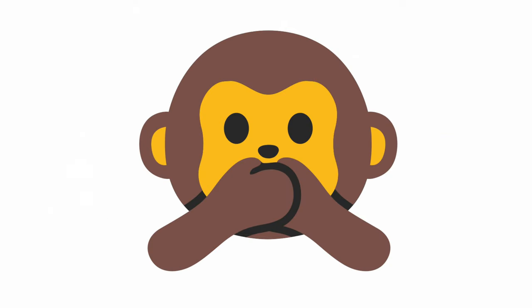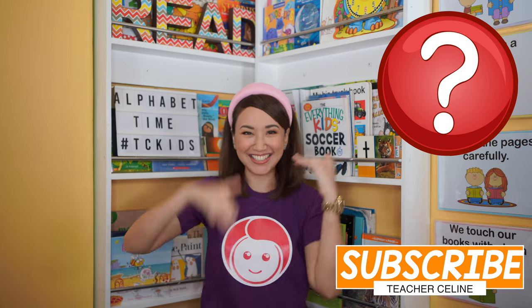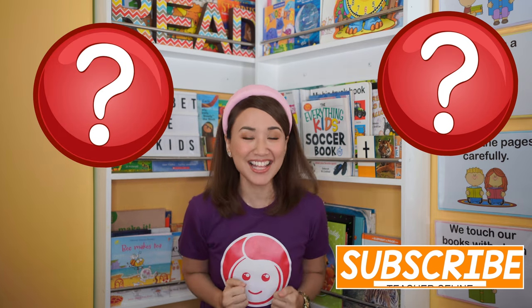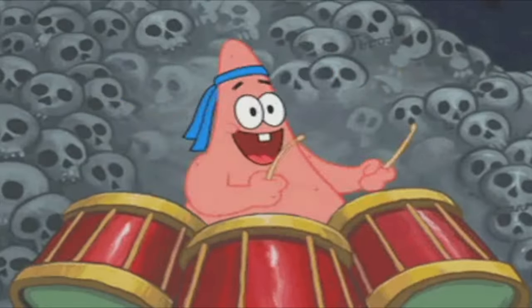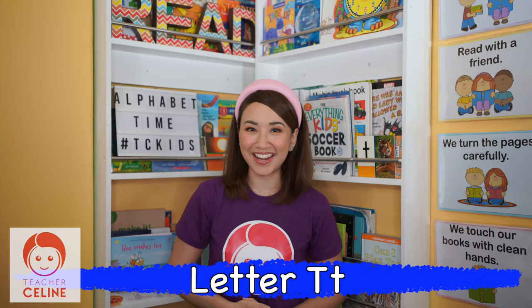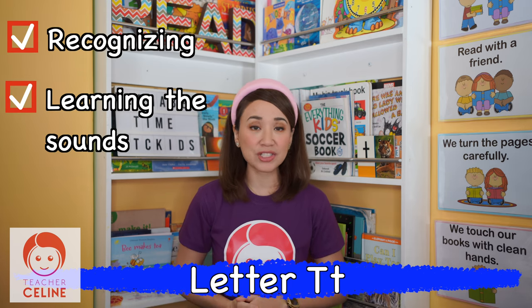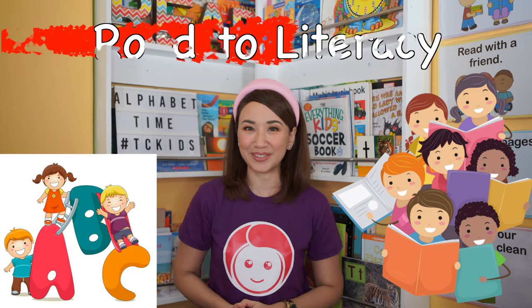Mystery letter. What could be our mystery letter? What is the letter, the letter today? Faster! The letter is... drum roll, please. The letter T. Our lesson for today is the letter T. Remember kids, recognizing, learning the sounds, and learning how to write the letters are the road to literacy.